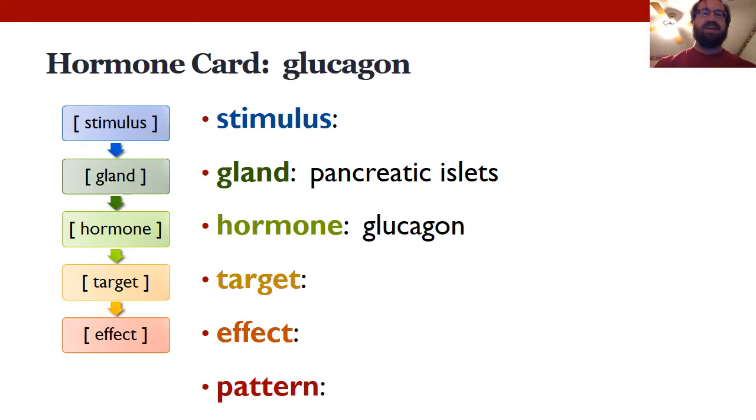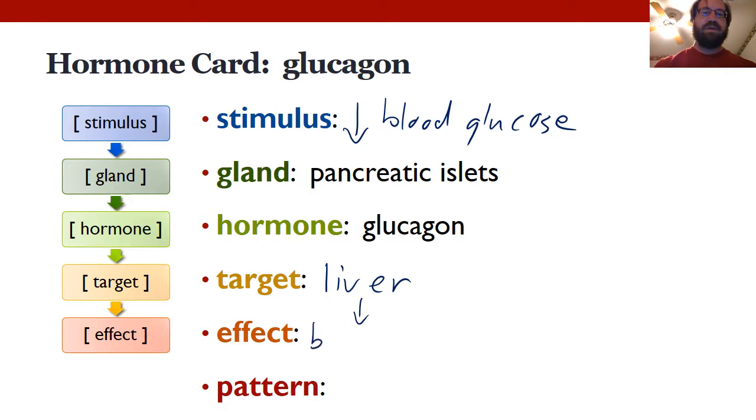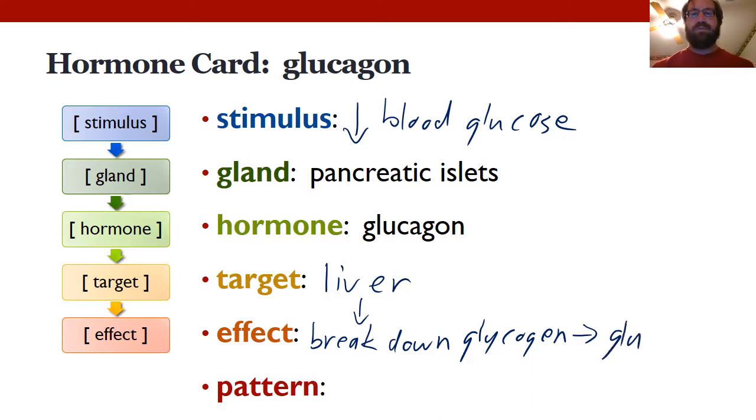Glucagon is very similar, but just the opposite. The stimulus is a drop in blood glucose, and glucagon has a much simpler list of target organs — primarily it acts on the liver. The liver breaks down glycogen to glucose and puts more glucose back into the blood, raising blood glucose and resolving the problem. Once again, that makes it a nice negative feedback loop.